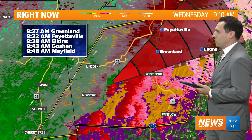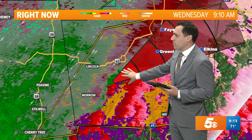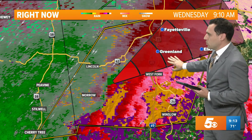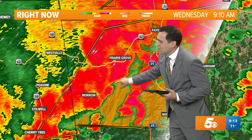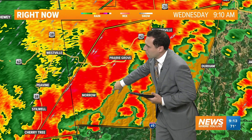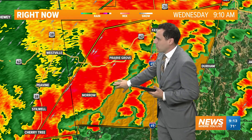These circulations can move up the line pretty quick. There is a severe thunderstorm warning for Washington County — that does include Fayetteville, Greenland, West Fork, and Winslow. We're watching for this area of circulation. You can see that little notch right there: you've got your inflow, you've got your outflow coming around, wraparound on the backside. We could see another brief tightening up of that circulation.